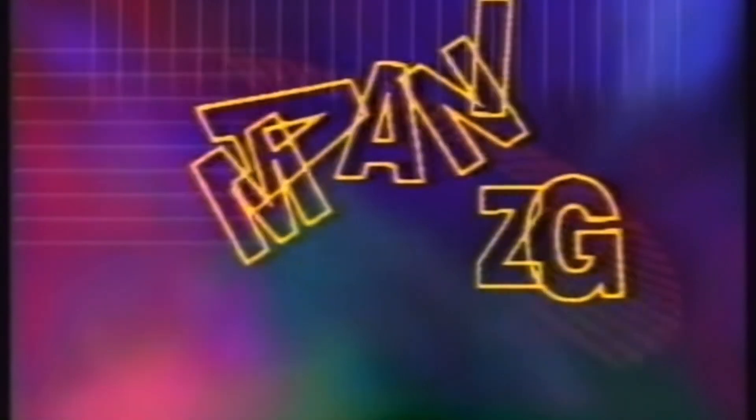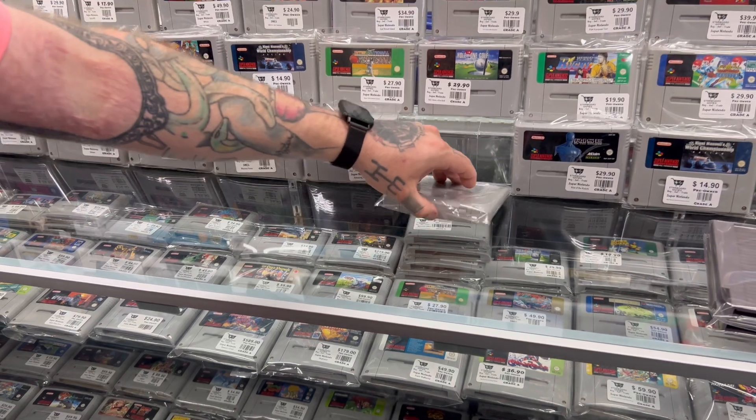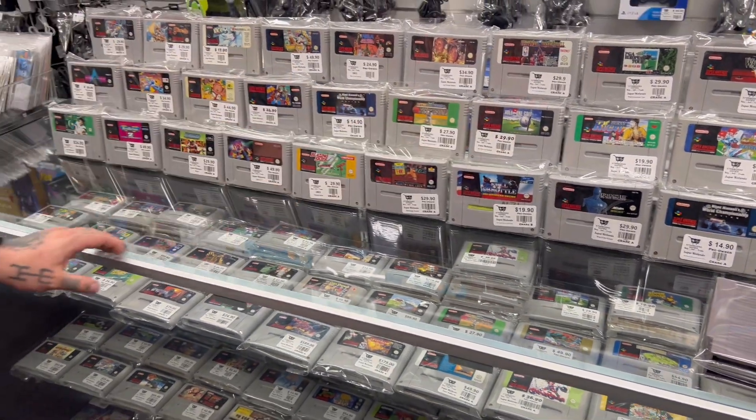What do you reckon makes this Amazing Tennis amazing? I've never even had a mildly enjoyable tennis game.